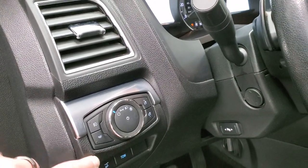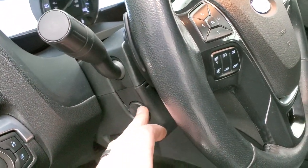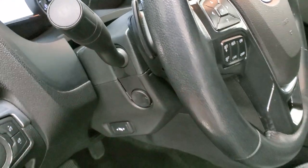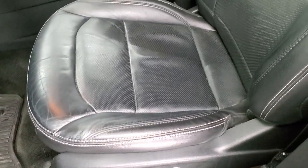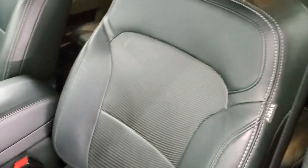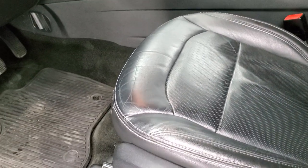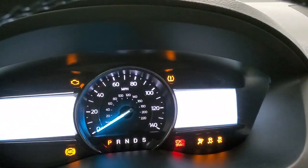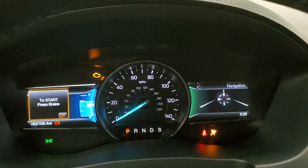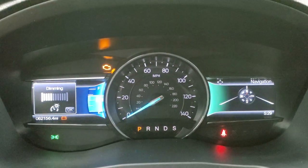You have the tow mode, auto headlamps, power pedals, power telescopic and tilt steering wheel. Inside, the Limited package gives you the black leather interior. There are no rips, no tears on the seats. Side curtain airbags. Driver's side lumbar. It also has the multi-contour seats. We have factory all-weather floor mats throughout. This vehicle has 62,156 miles.